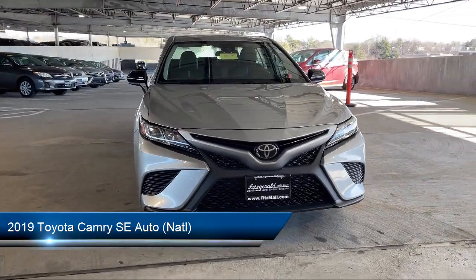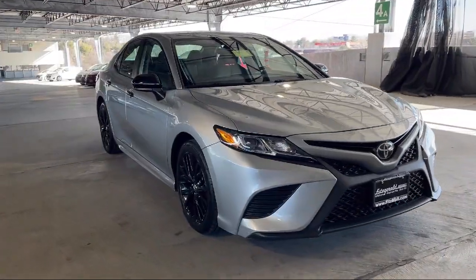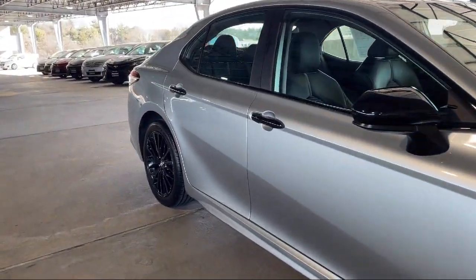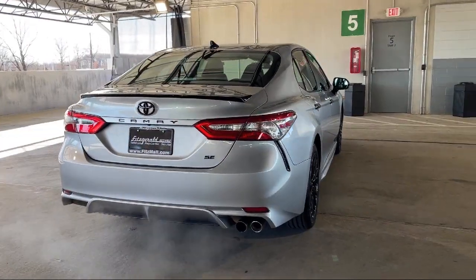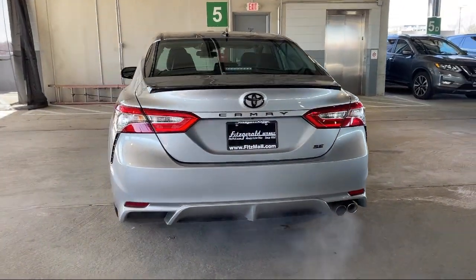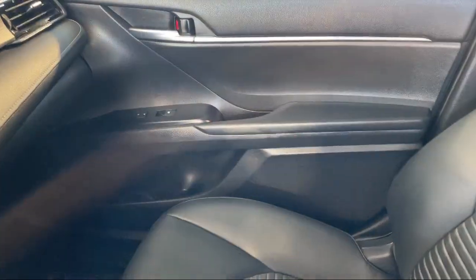It comes equipped with Steering Wheel Mounted Cruise Control, Pre-Collision Warning System Audible Warning, Rear Spoiler, Power Side Mirror Adjustments, Power Windows with Safety Reverse, Power Door Locks Anti-Lockout, In-Dash Rear View Monitor, Lane Keep Assist, Hill Holder Control, Rear Side Airbags, and has less than 65,000 miles on the odometer.